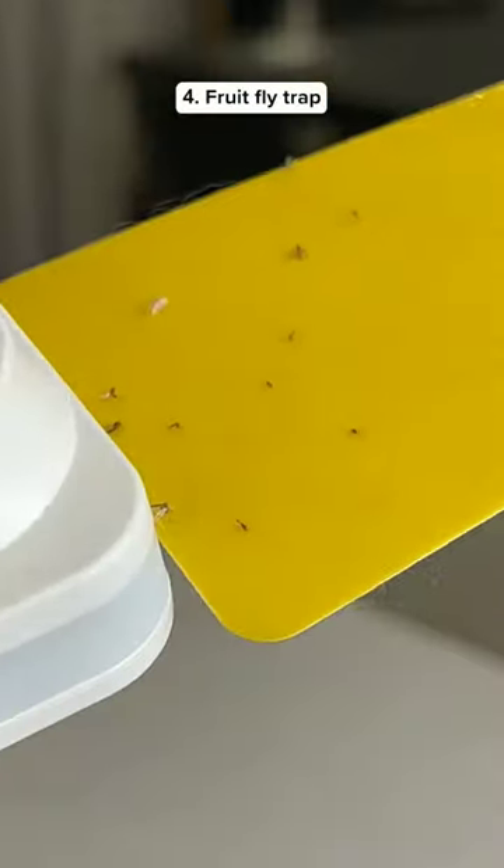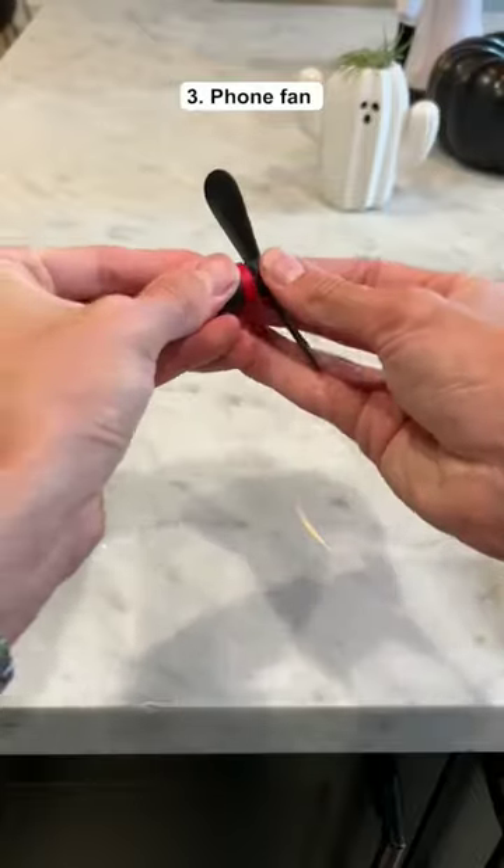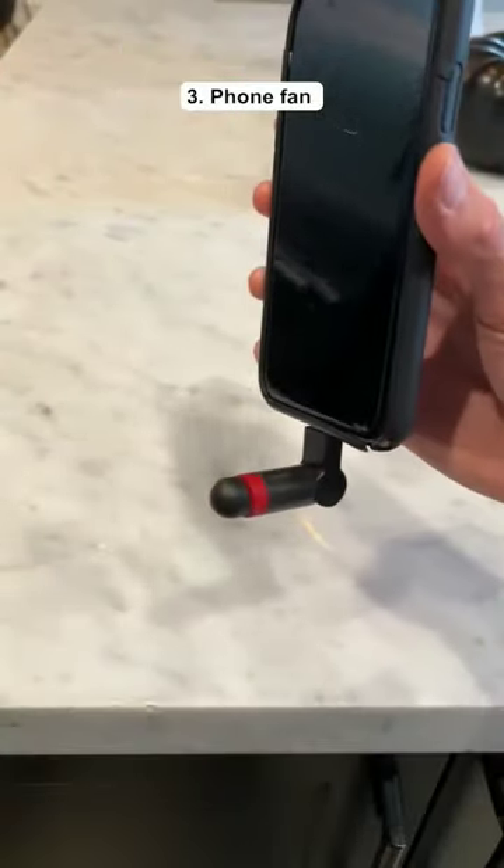This is a fruit fly trap that plugs into any outlet and it's non-toxic so it's safe around pets. This fan plugs into your charging port, which might be the dumbest thing I've ever bought.